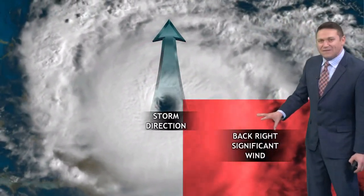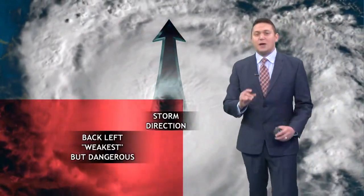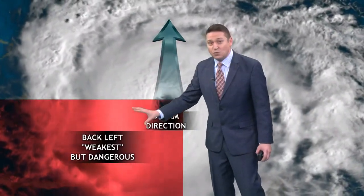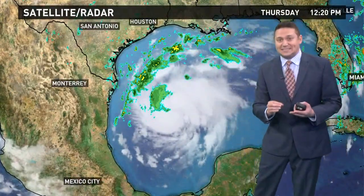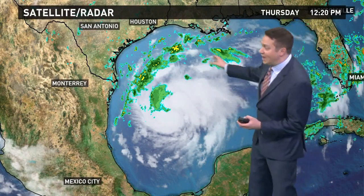The back right is where you're going to find the significant winds. Here we're going to see tropical storm force winds, but we should be spared from the hurricane winds. On the back left — the weakest side of the storm — we'll be on that side for a bit, but it can also be dangerous; there can be a lot of rotation. We're definitely expecting quite a bit of rain, and that's going to be the main concern here inland. Out on the coast, it's storm surge and winds.